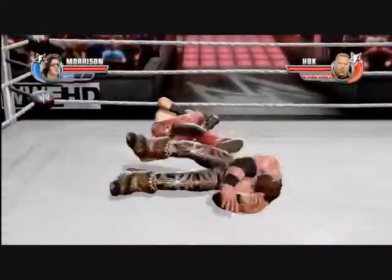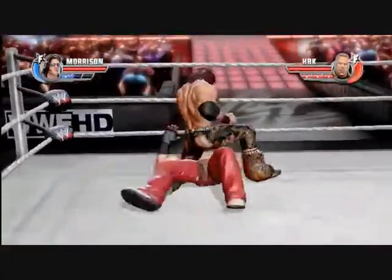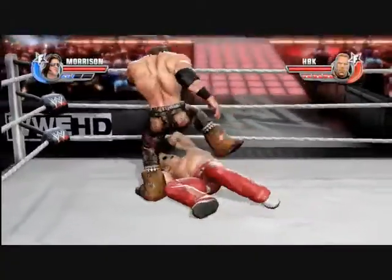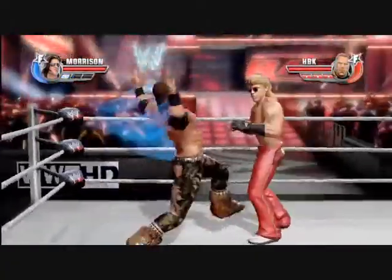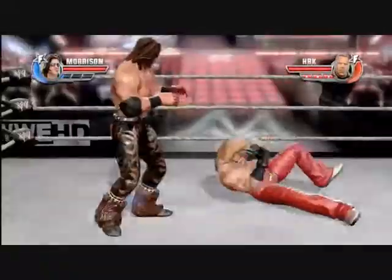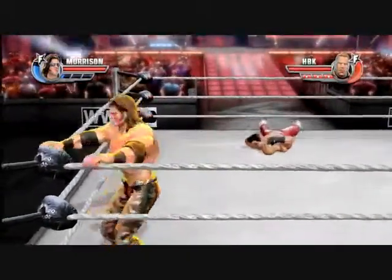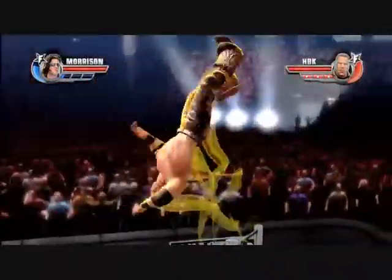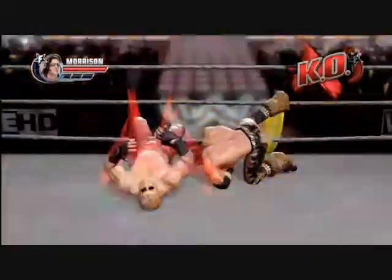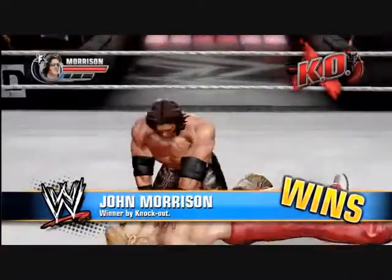We've got two pretty qualified guys playing this match — another jump off the chest there. This match has been going on for about five or six minutes, which is just about the average match length. Both health bars are flashing right now. A little capoeira action by John Morrison there. HBK is down — Starship Pain! I think we're going to see a knockout here. Boom. Knockout. Looks like we got our winner: Morrison.